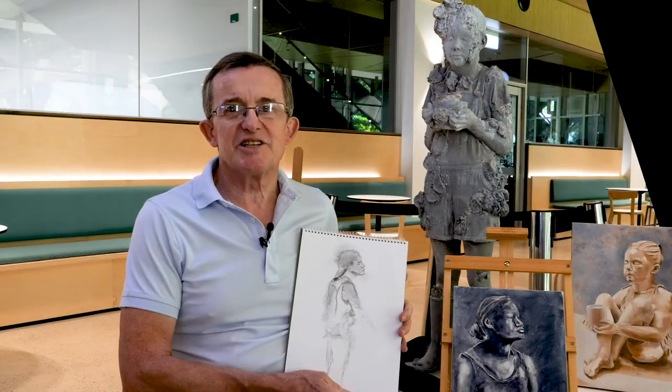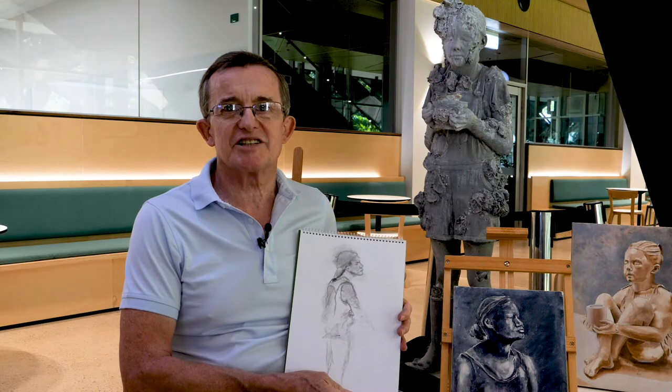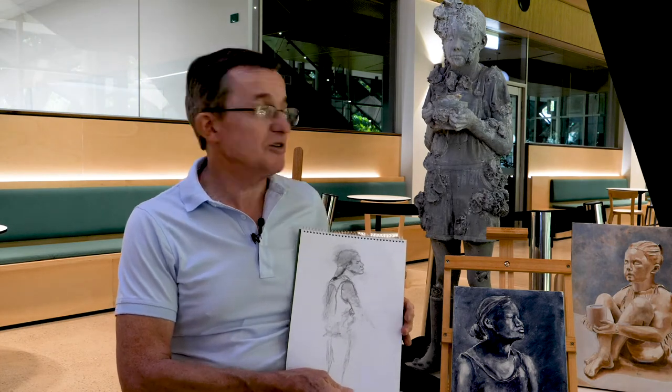As part of my role as artist in residence for Umbrella Studio and the Museum of Underwater Art Project, I've run a couple of drawing workshops out here on site with our statue.